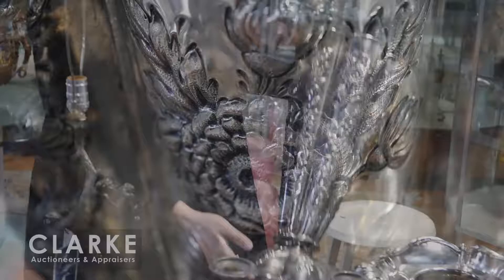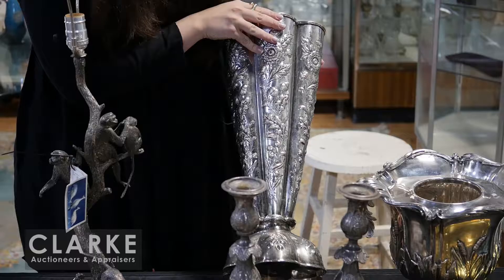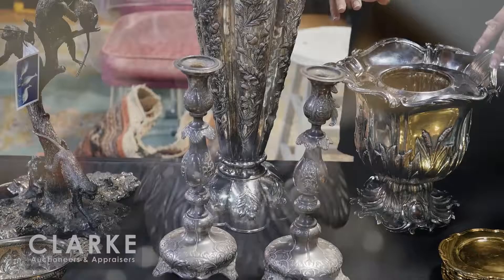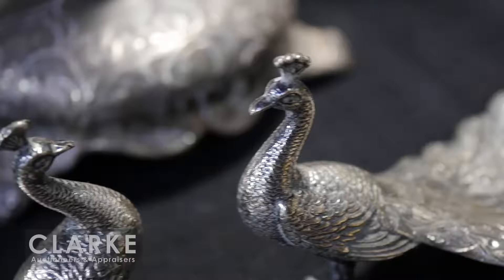A grouping of Russian silver - an enamel decorated spoon and a yellow silver, both together at three hundred to five hundred. From the same Manhattan estate, a large English silver plate trumpet vase in monumental size with beautiful floral decoration. It is marked but I wasn't able to figure out who it was by - a really nice piece estimated at three hundred to five hundred.